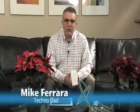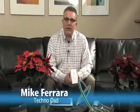Hello there, this is Mike Ferrara at Technodad with some cool products from Newer Technology, which is a captive brand of Other World Computing.